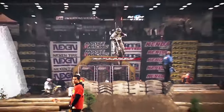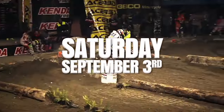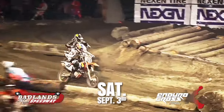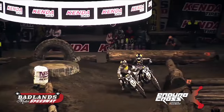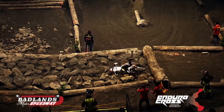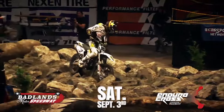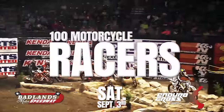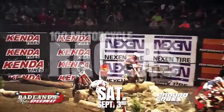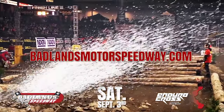Make your plans now as Badlands Motor Speedway will be taking Labor Day weekend to a whole new level of off-road action. We'll spend an entire week transforming our track to accommodate head-to-head competition featuring the world's greatest off-road motorcycle racers. Enduro Cross presented by Moose Racing — Saturday September 3rd at 6 p.m., with an expected field of over 100 motorcycle racers for the first time ever. More info, details, and tickets at BadlandsMotorSpeedway.com.